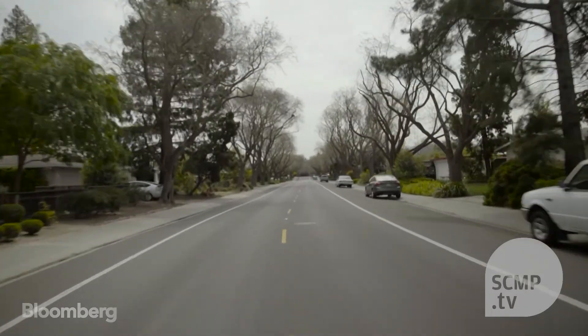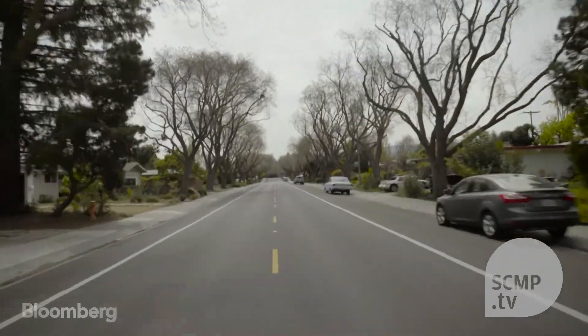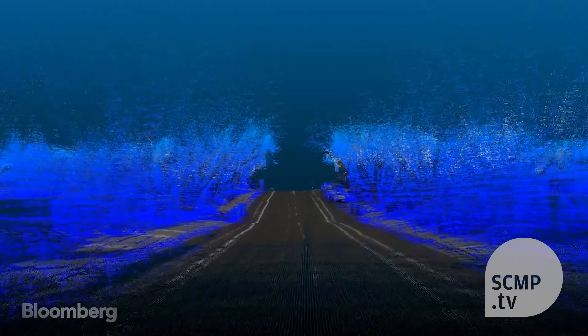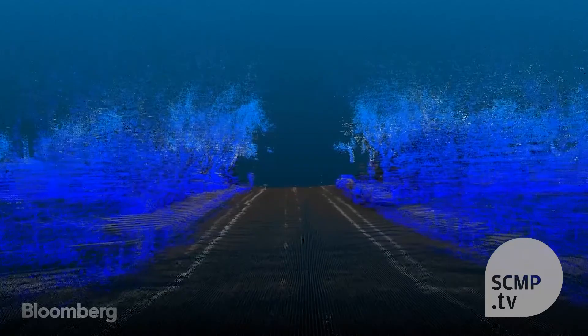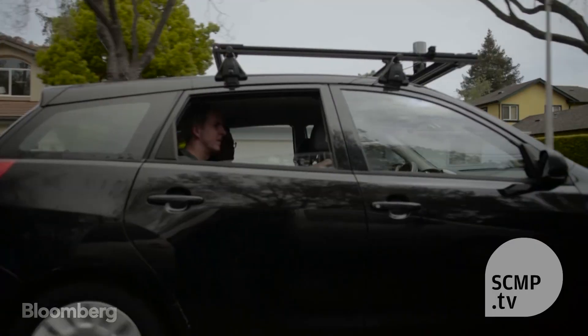We process all the sensors' data and it will create a fairly high-resolution 3D image of the area. From that we can create and model down to very detailed accuracy all the geometric features in the road that are relevant to the self-driving car.